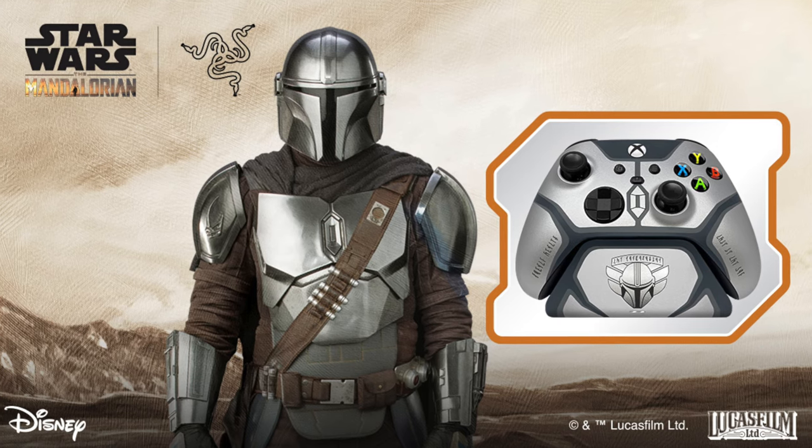Are you a Star Wars fan like me? Well, if you are, you're going to absolutely love the officially licensed Mandalorian Xbox wireless controller and charging stand for Xbox!